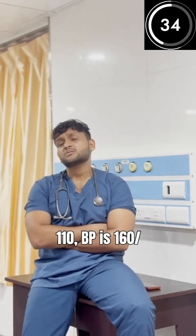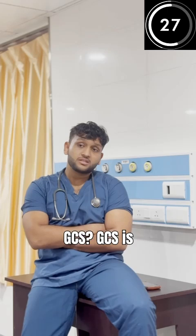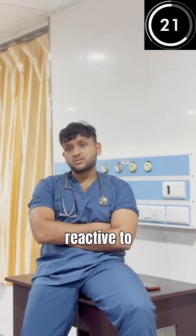Circulation? Heart rate is 110, BP is 160/90 — a little bit high. What about GCS? GCS is E4, M5, V2. Pupils? Pupils are equal, reactive to light.